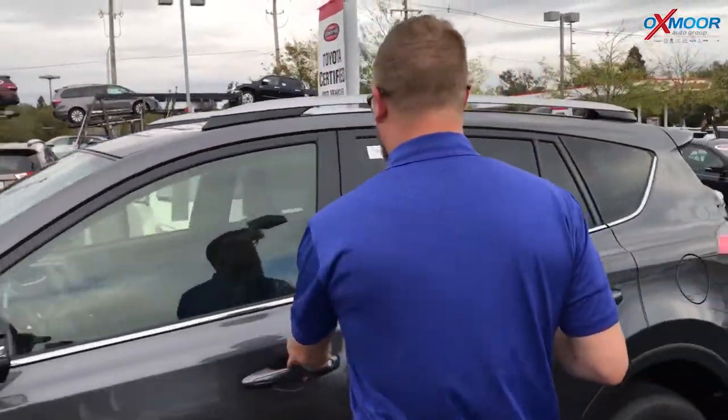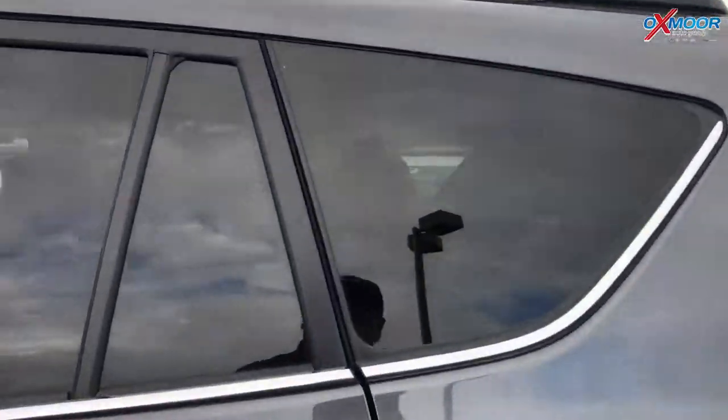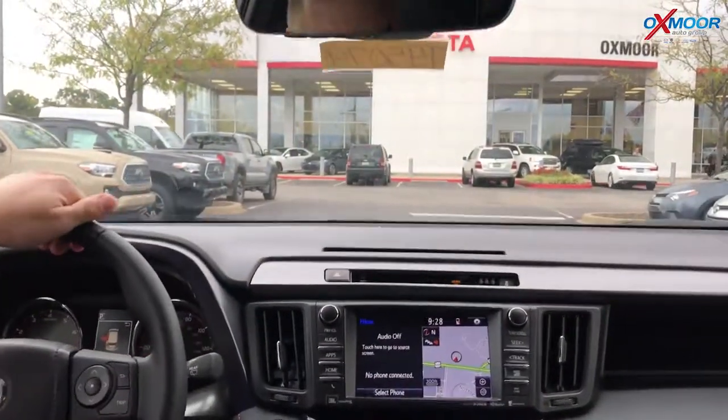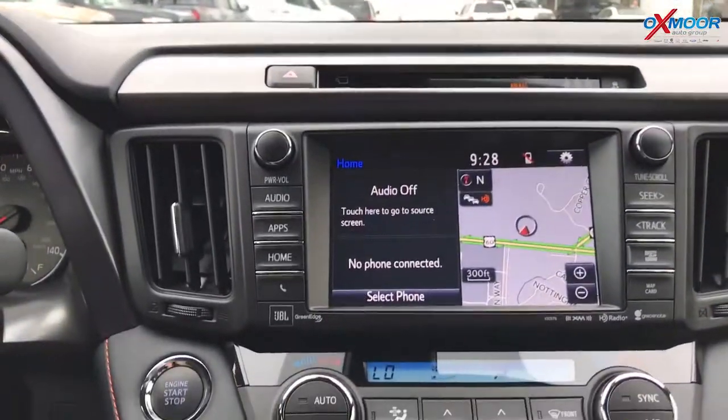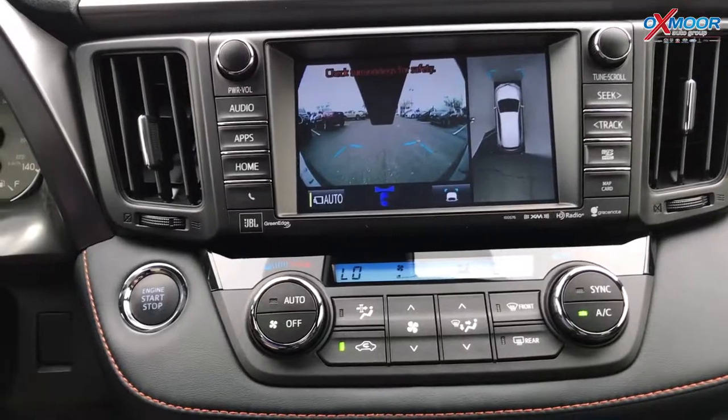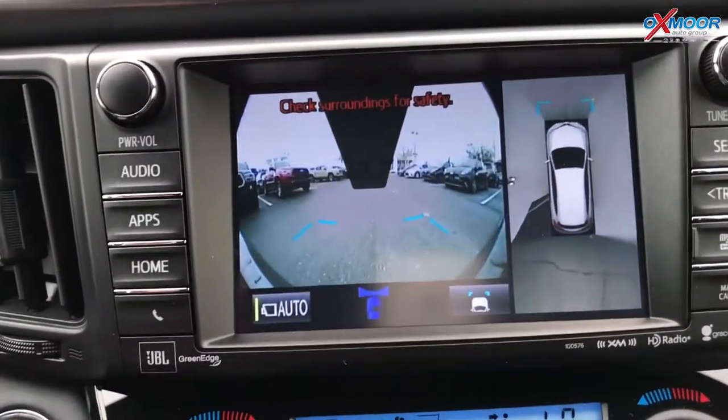I wanted to show you some really cool features on the inside. This has Entune 2.0 — it's the premium. So with that you're going to get navigation and some other cool stuff. But check this out: when you go to put the car in drive, this has bird's-eye view which goes all the way around.